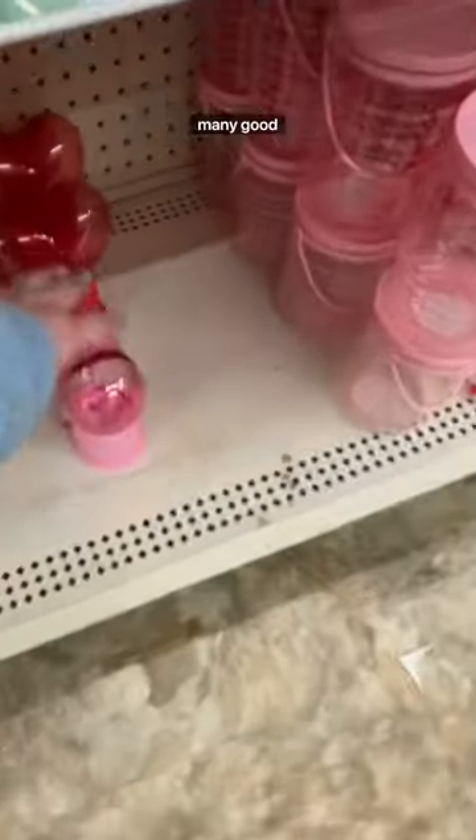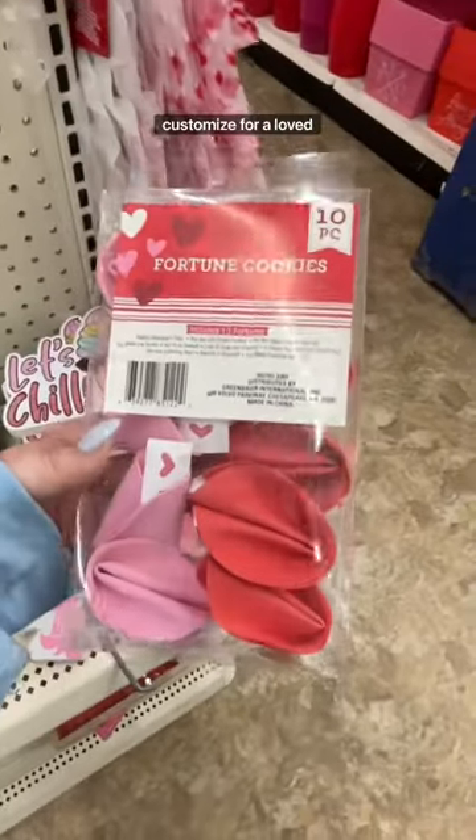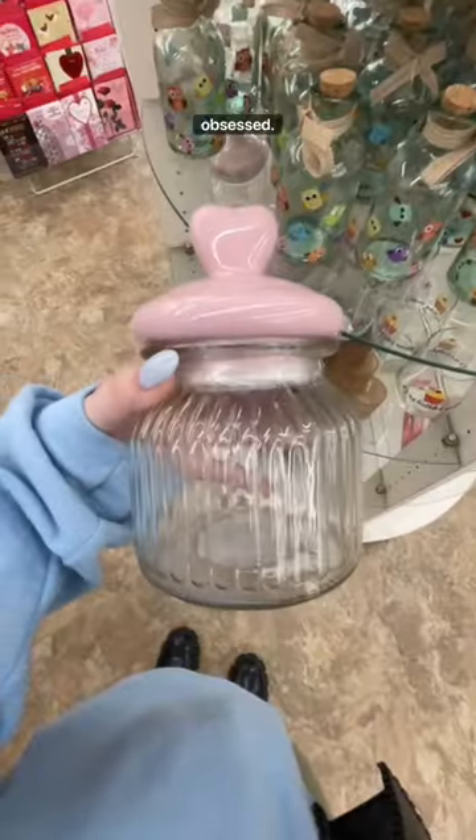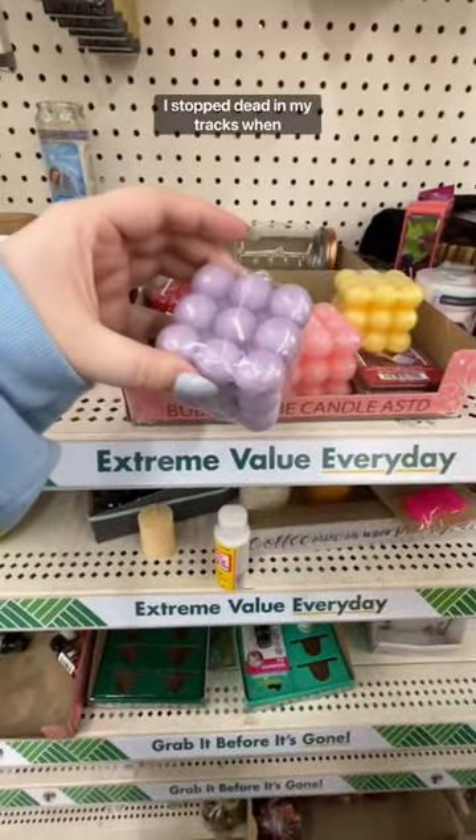Let's go to my happy place — the Dollar Tree — because I have not been in a while and they have so many good things. I've seen these all over TikTok and these would be so fun to customize for a loved one. These I'm just obsessed with, and these would be perfect for ice cube trays.